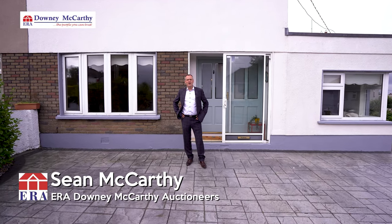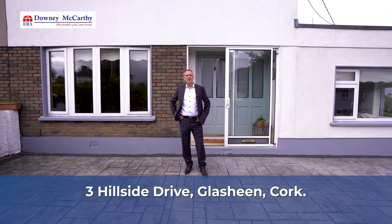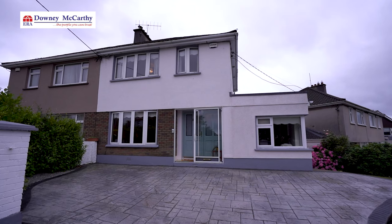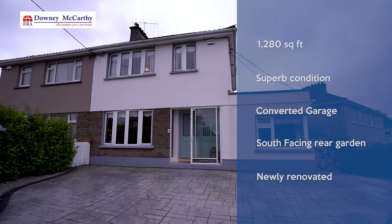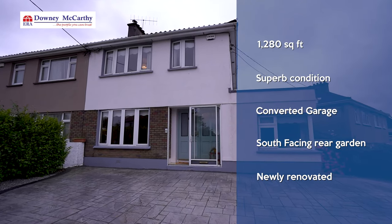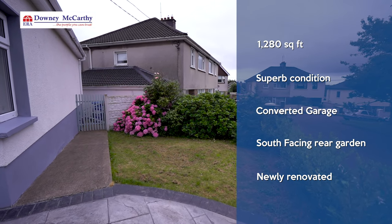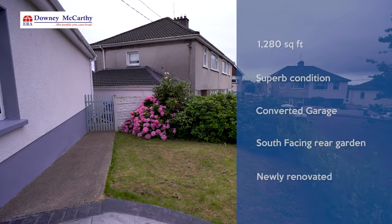Hi, my name is Sean McCarthy from ERA Downing McCarthy Auctioneers and you're very welcome to 3 Hillside Drive, Glacine, Cork. This is an absolutely immaculate three bedroom semi-detached property which we're delighted to launch to the market. It was built in 1964 and extensively renovated in 2015. It measures over 1,280 square feet. So let's have a look inside.